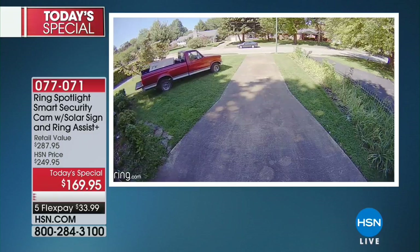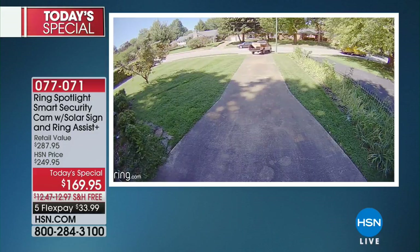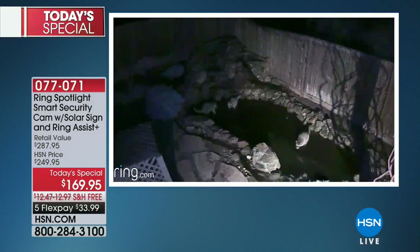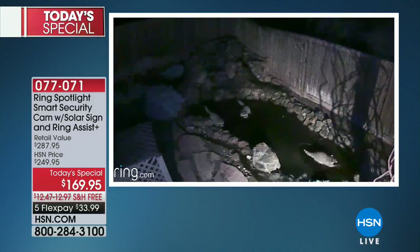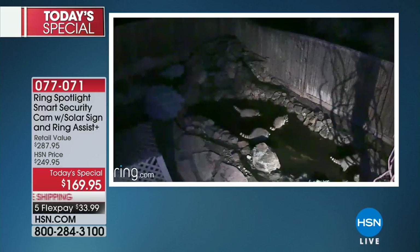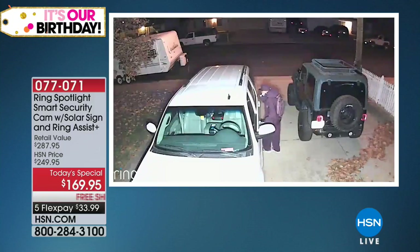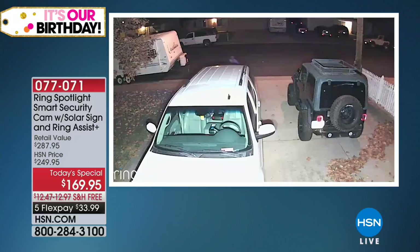So this guy rolls up in a red truck — and this is a 1080p high-definition camera so you can see how crisp and detailed it is. They saw a box with a flat-panel TV sitting out front, loaded it up, put it in their truck and drove away. This is something you're going to be able to share with the authorities — now you have a full description of that truck. I can't tell you how many individuals have been caught trying to steal, trying to break in, because of the Ring family of products.